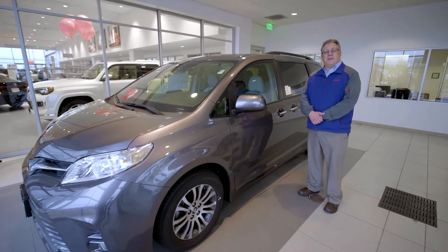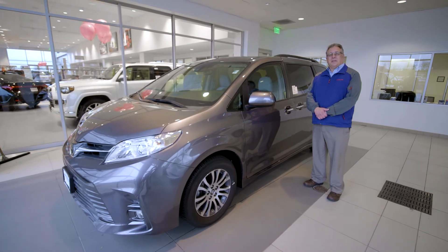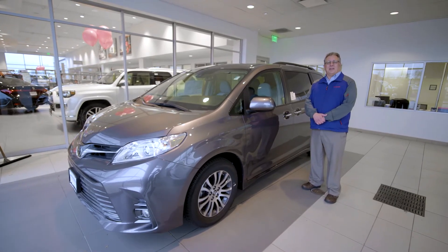Now that you've seen some of the great features of the Toyota Sienna, please come down to Anderson Toyota and take a test drive.